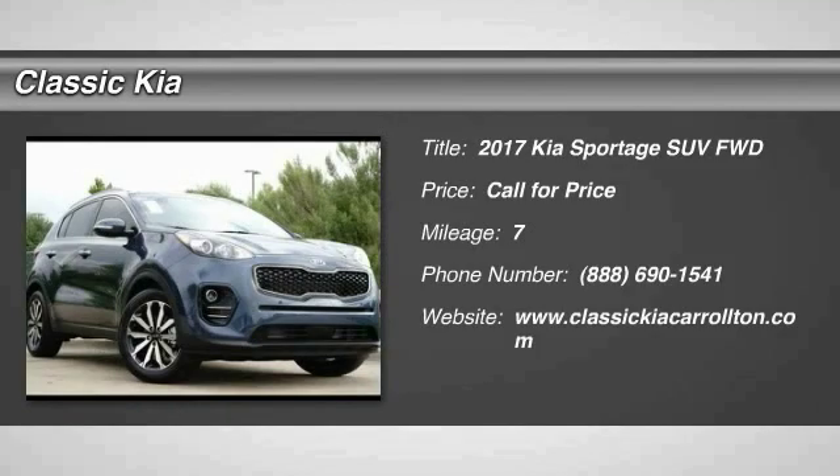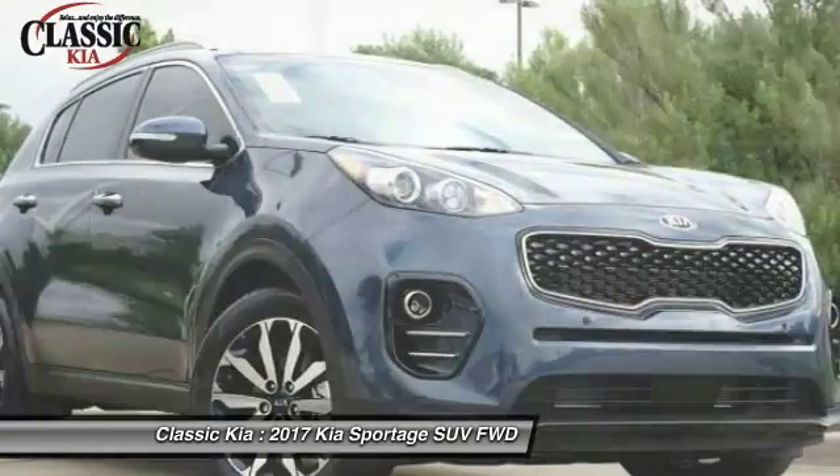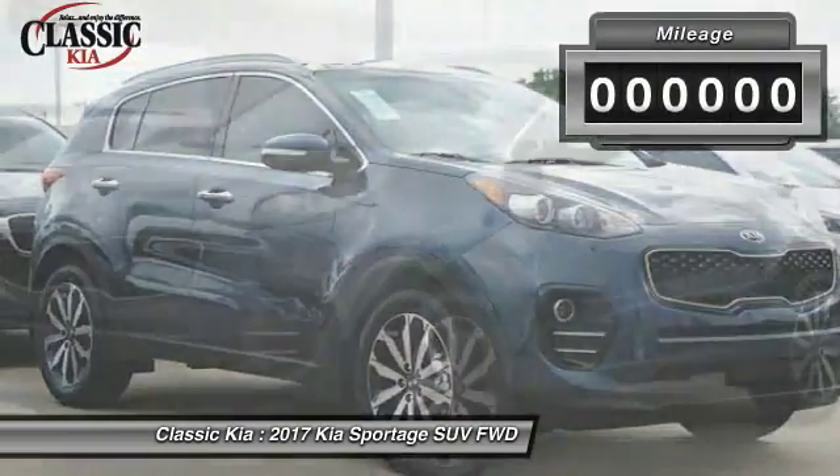2017 Sportage, with its sleek and stylish exterior and its roomy feature-laden interior, the Sportage both looks good and performs well on the road.